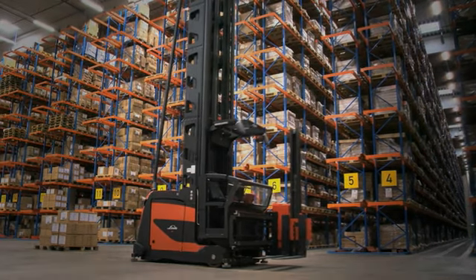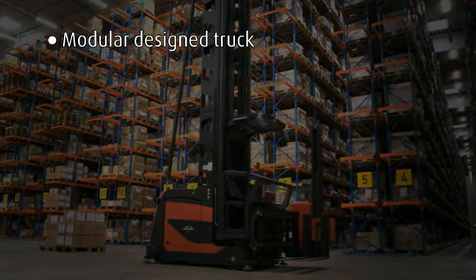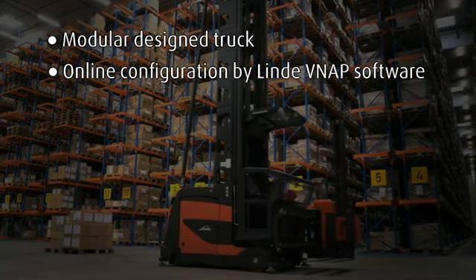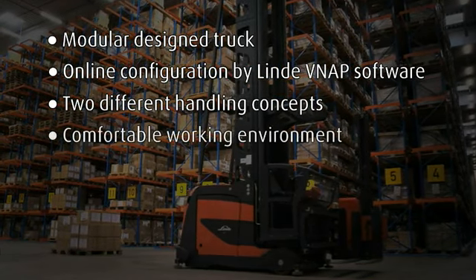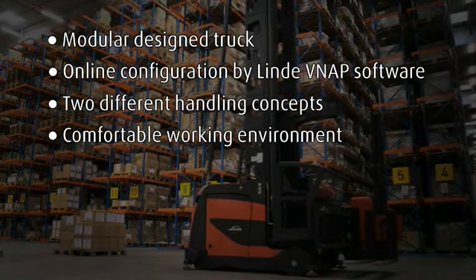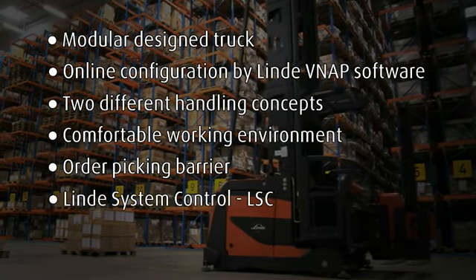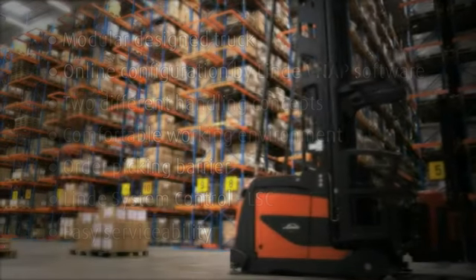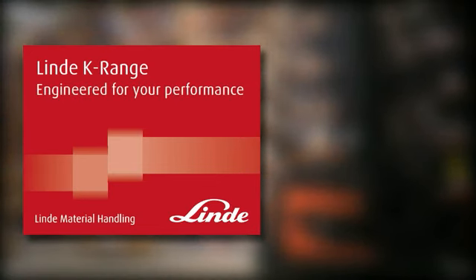The Linde K range offers you the perfect solution: a modular design truck, online configuration by VNAP software, two different handling concepts, a comfortable working environment, order picking barrier, Linde system control LSE, and easy serviceability. Linde K range — engineered for your performance.